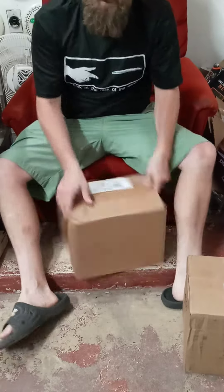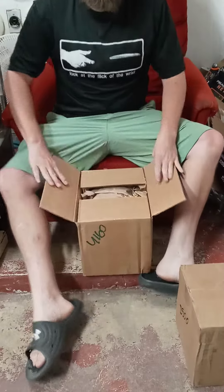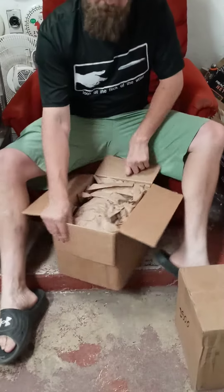Disc golfers, Luke Agnardi coming at you here from House of the Flying Discs, San Antonio's Disc Golf Authority! Got some boxes here from Dynamic Discs today, folks.